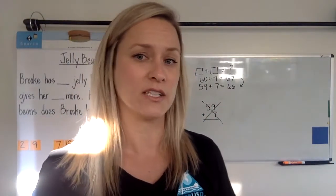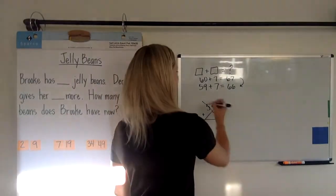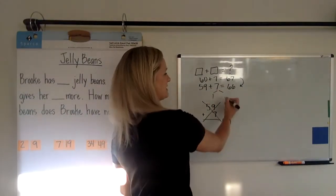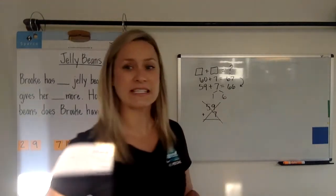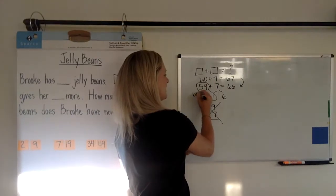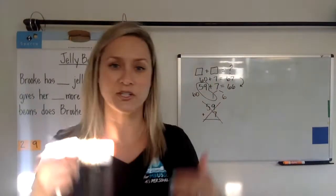Another way your child might try to solve 59 plus 7 is by stealing one away from the seven, leaving six, and then joining that one to the 59 to make 60 — and they know they have six left, so 66.